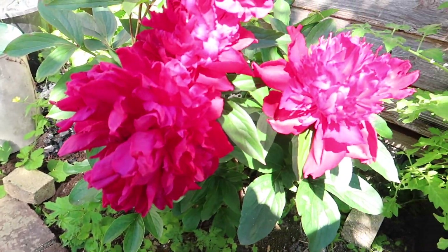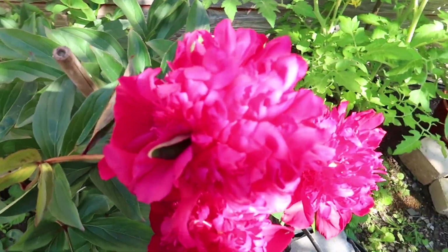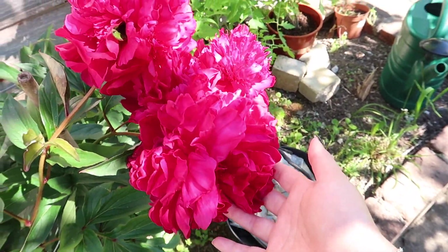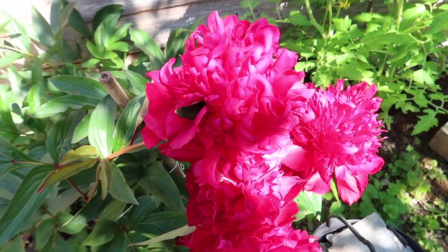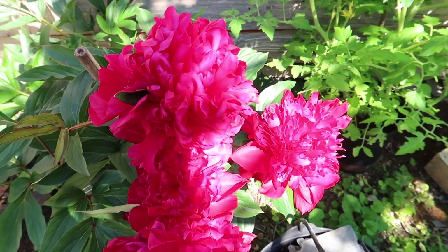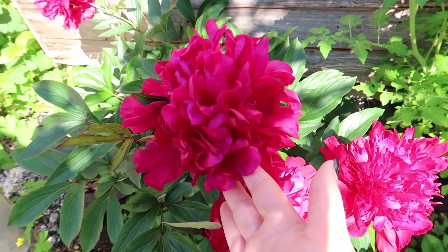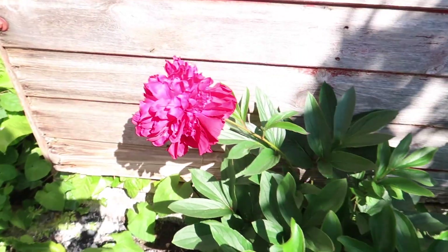The peonies have opened up — they have this beautiful fuchsia pink, so stunning. If you wanted to know the colour and wanted an update on them, here they are. I absolutely love them, they're so beautiful.